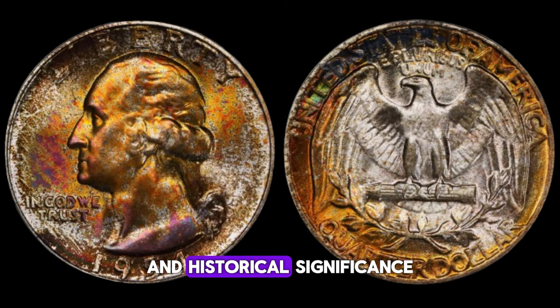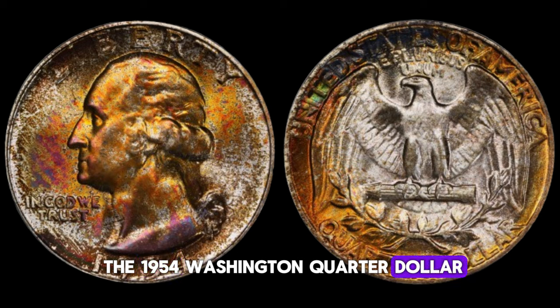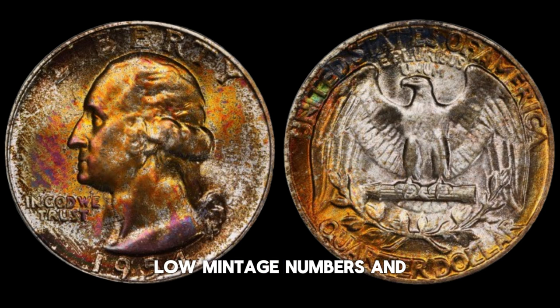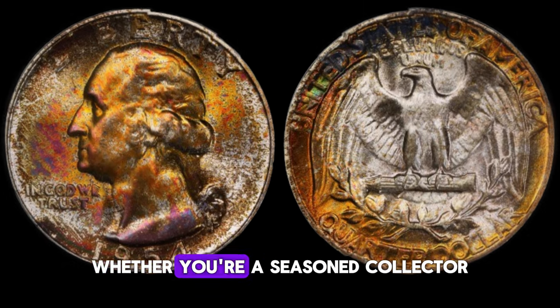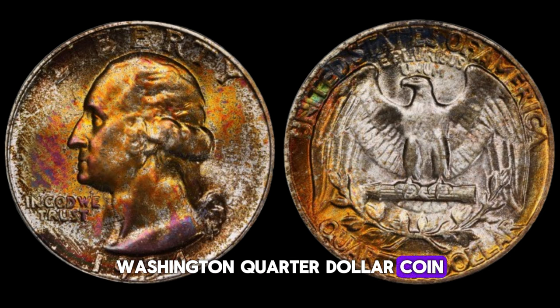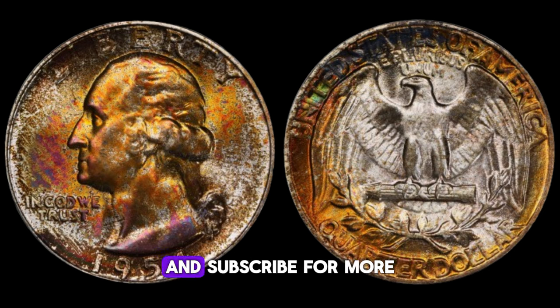Market demand and historical significance drive the value of the 1954 Washington quarter dollar. Collectors often seek out coins with unique features or historical importance. Factors like historical events, low mintage numbers, and popular design variations can all influence the value of the coin. Ultimately, the value of your 1954 Washington quarter dollar depends on a combination of these factors. While some coins may fetch modest prices, others have been known to sell for hundreds of thousands or even millions of dollars at auction. Exploring the world of coin collecting can be both rewarding and exciting.